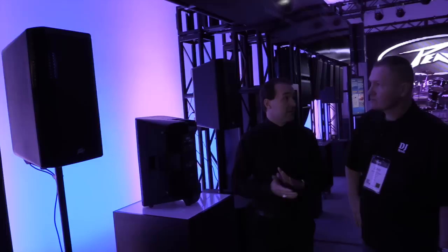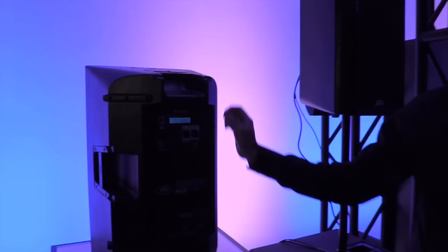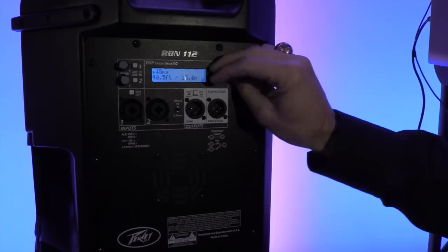This is a 1500 watt powered enclosure with advanced DSP. If you take a look at the back of the enclosure, you'll see that we have two inputs with comprehensive digital signal processing. What we're looking at right now is that the delay line actually goes up to 150 milliseconds, displayed in both feet and meters.